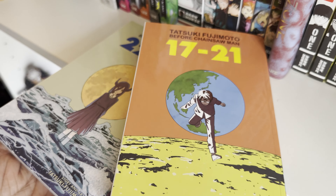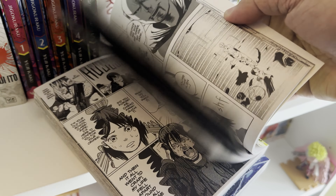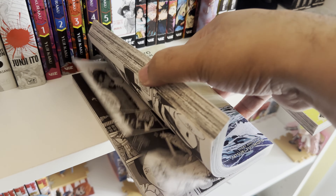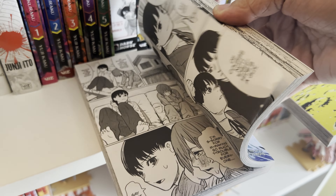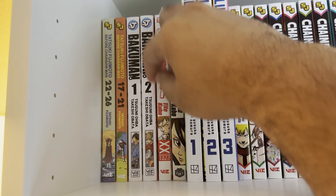This is a collection of works Fujimoto did before Chainsaw Man — a bunch of random short stories. Overall it's pretty damn good; you can definitely see some of the inspirations he puts into Chainsaw Man. Some of the art looks very similar, and some characters kind of resemble Makima or, in the newer chapters, Asa.